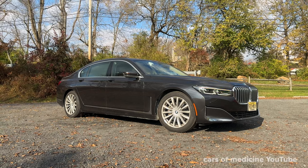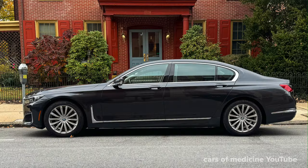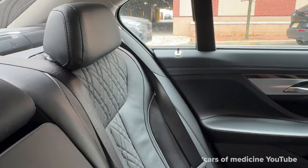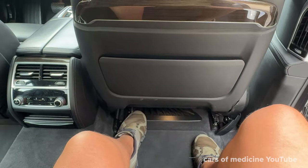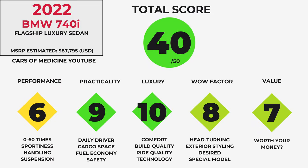Who is this car for? I think it's for the tech bro, the lawyer, the person that has to drive themselves to some important meeting in midtown Manhattan or some other large cosmopolitan center. This car is also maybe for someone who might spend more time being chauffeured in the back, and I think you can make quite a statement with the BMW 740i.